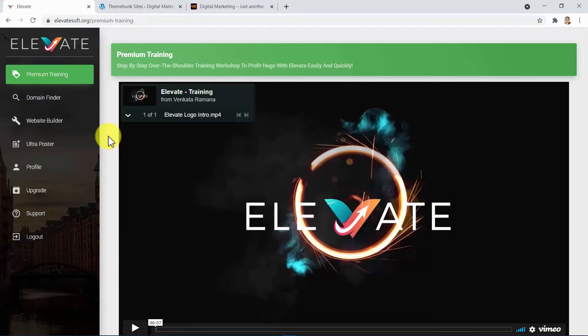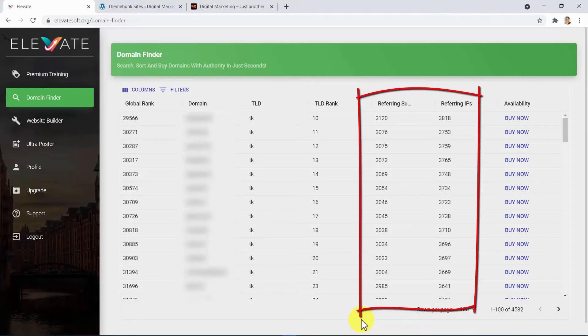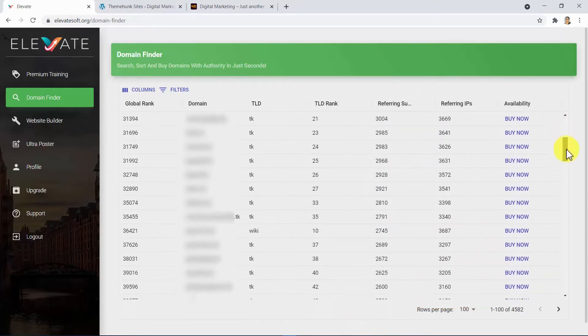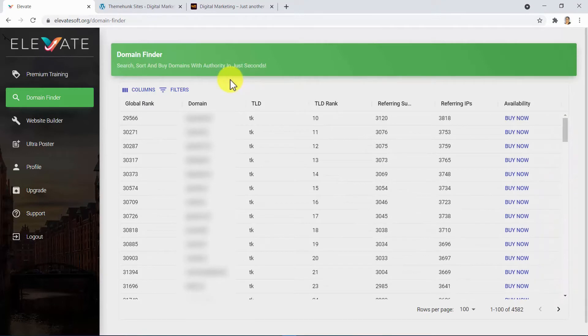With only three simple steps, you will be able to build top authority websites which you can sell for hundreds of dollars easily to businesses who desperately need them. We also show you step-by-step over our shoulder how to profit. Here in the domain finder, we have made it possible for you to access up to 4,582 authority domain names available for purchase. We developed a code to analyze the top 1 million websites, filtering only those with hundreds and even thousands of backlinks — which means authority — available for purchase at a very low price. I have found authority domains for less than $1, ready to purchase right away.